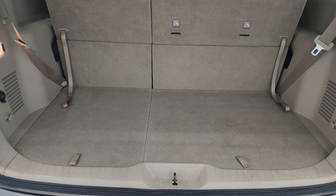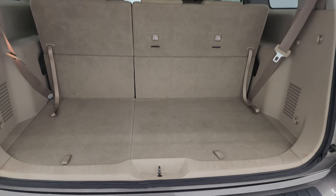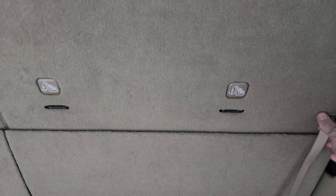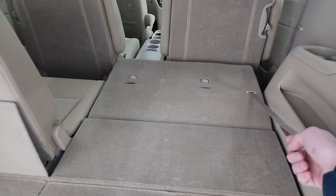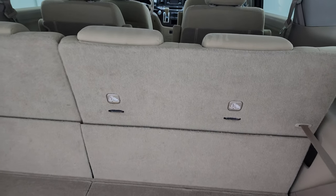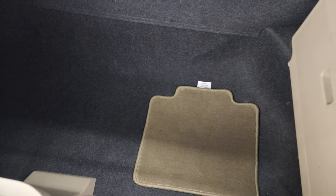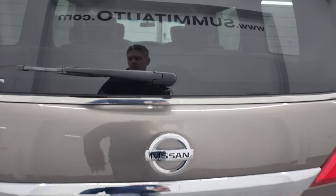It is not a power rear gate, but the shocks do put it up nicely. These third row seats do fold down flat — you just pull that strap and you can see just how nice and flat they go. Then to get them back, you just let it go like that. There is a nice big storage area back here — look at all that room. So that's a really nice feature. And this gate just manually closes like so.